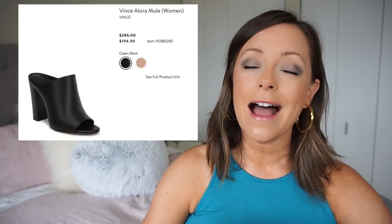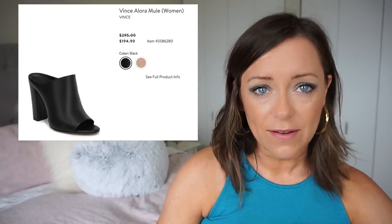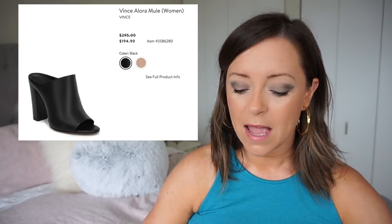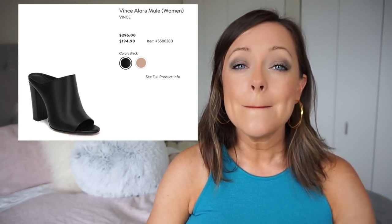So the first pair of shoes are these Vince shoes. In my original first look video, I probably mentioned them about 25 times, so you know that I want them. I have to click to a future page to see how much they are, but they're so cute and I need them.